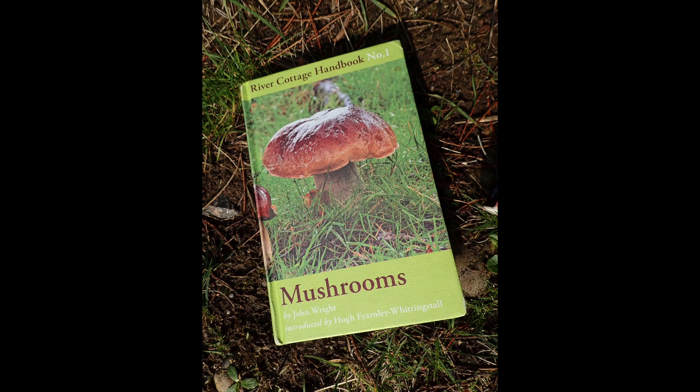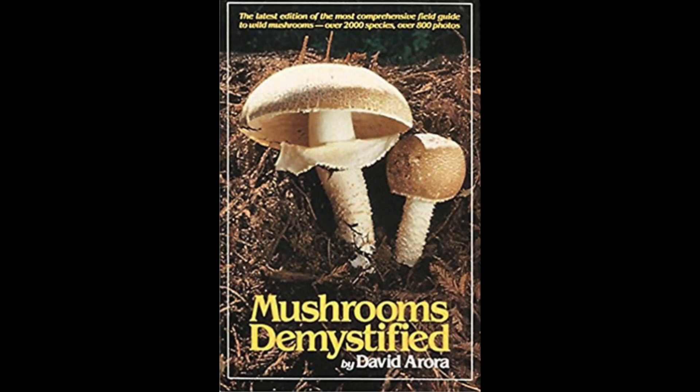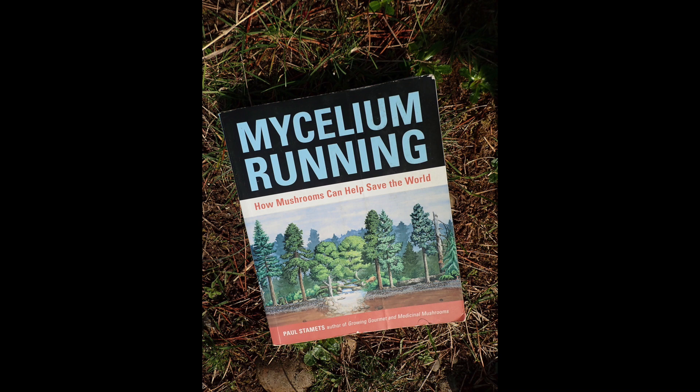If you want to look at more about fungi, Hugh Fearnley-Whittingstall's book written by John Wright on wild foods has a fabulous write-up about this fungus. David Arora is a brilliant mycologist in the States — I love his work and used it a lot when studying ethnomycology and ethnobotany. And Paul Stamets — books like Mycelium Running are brilliant.